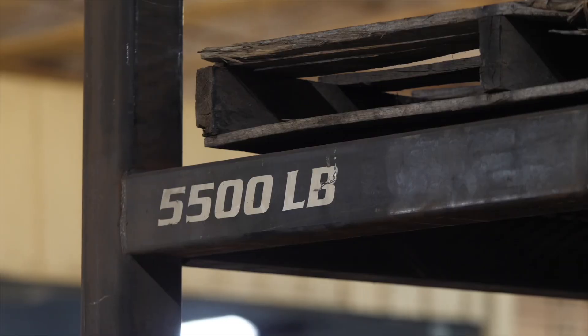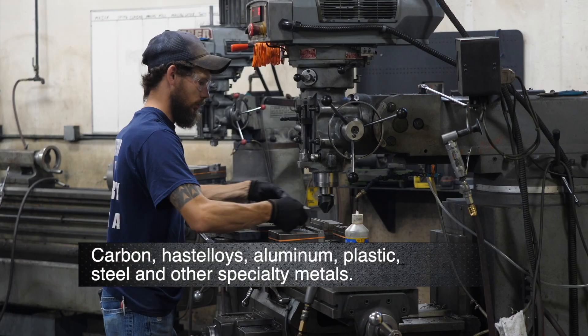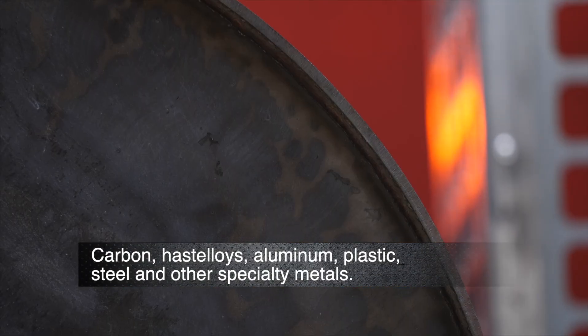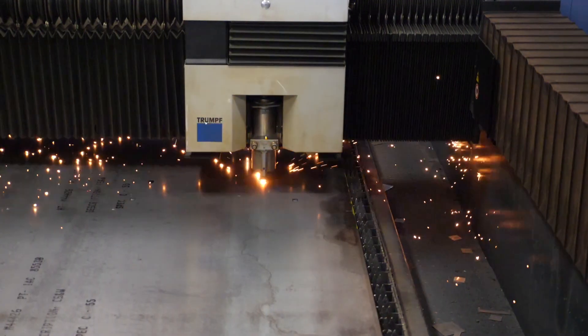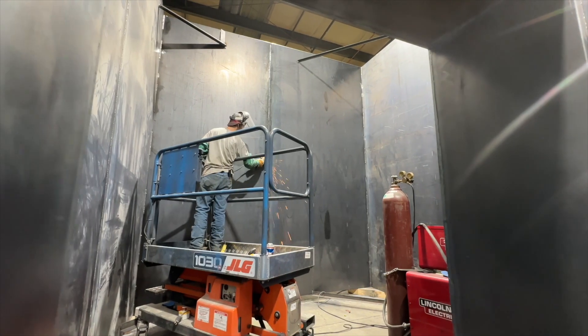Our job services can handle most metal processes and a variety of materials including carbon, hastelloys, aluminum, plastics, steel, and other specialty metals — by cutting, rolling, forming, and creating any type of sheet metal configuration our clients require.